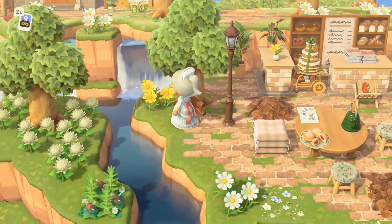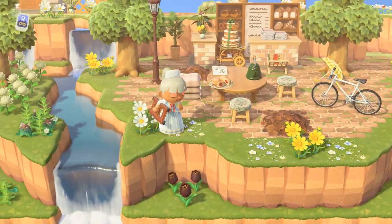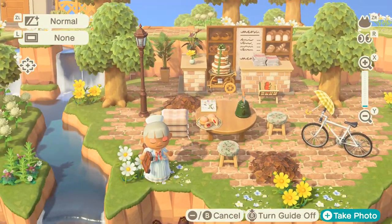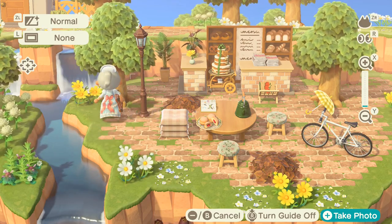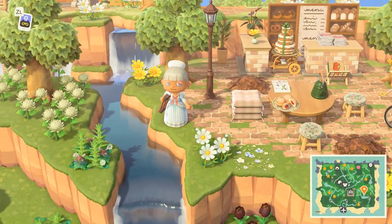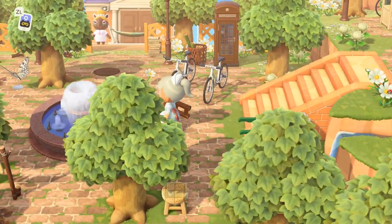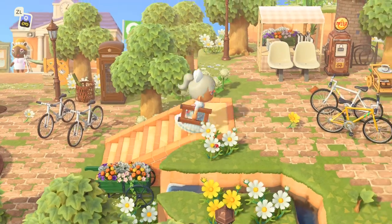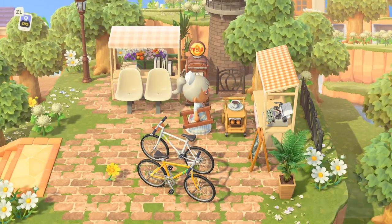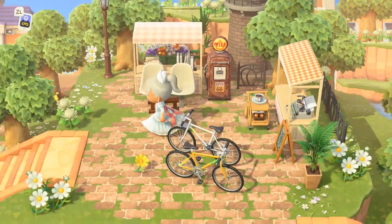The bakery is beautiful! Let me get a good look. I want to step out of the shot so you can see the nice waterfall and bakery together. We can actually go upstairs — there's a little stand, a little store, and a ticket.